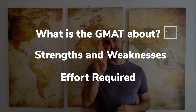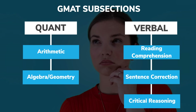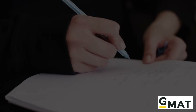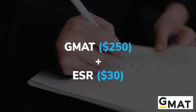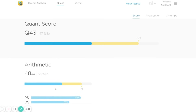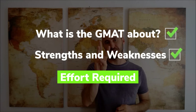Once you understand what the GMAT is about, you need to analyze your strengths and weaknesses. Are you better at Quant or Verbal? Moreover, out of the 5 sub-sections, which ones are you good at and where do you lack? To know this, you can either take the GMAT test and get your Enhanced Score Report or the ESR, which will cost you approximately $300. Or you can take a free Sigma X mock that provides in-depth insights about your strengths and weaknesses. Once you know what your weaknesses are, you can then focus your time and effort on strengthening those areas.